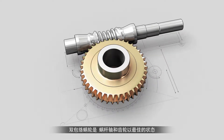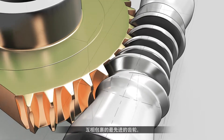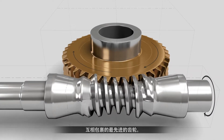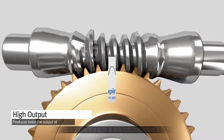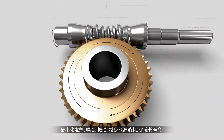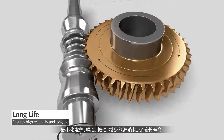Double-enveloping worm gears are the most advanced type of worm gear, as the worm shaft and gear envelop one another in an optimal configuration. The wide contact area ensures powerful strength and high efficiency. In addition, heat generation, noise and vibration are all kept to a minimum to reduce energy consumption and guarantee a long life.